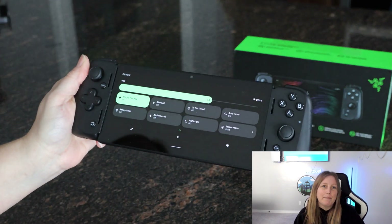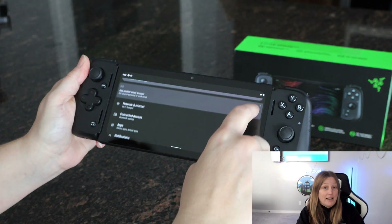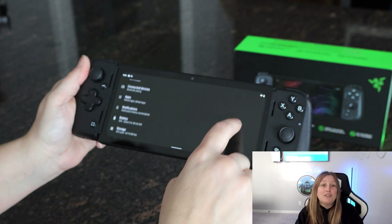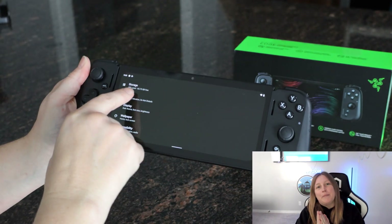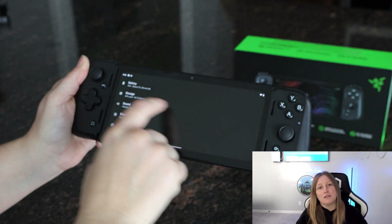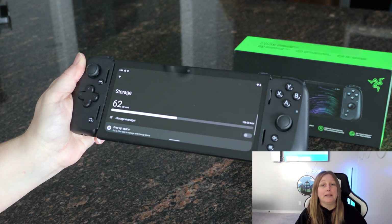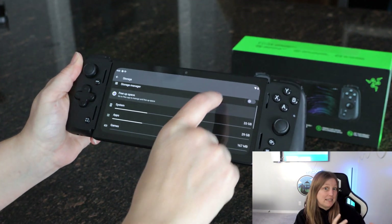If you don't like messing around with your phone, then maybe this is the device for you. Do a good comparison — if you're willing to only do cloud gaming, then go with the Razer Edge. But if you're looking for something more expanded and the ability to play bigger games, then maybe you should switch over to a Steam Deck.